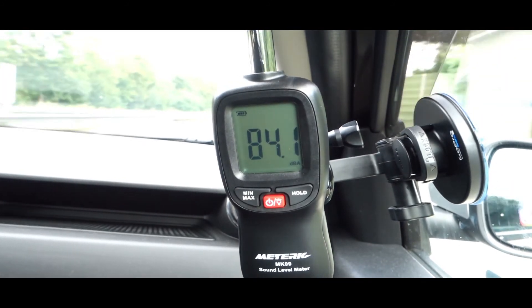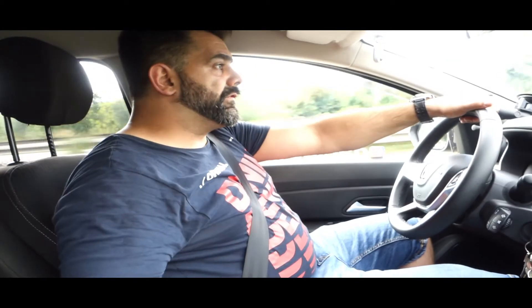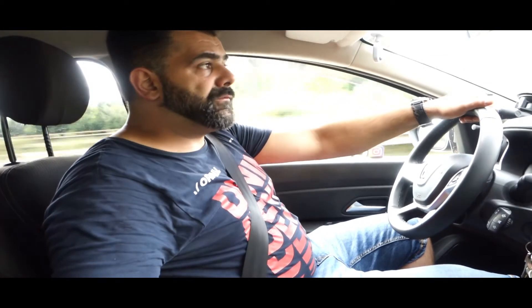You see — you hardly hit 80 decibels. You can see for yourself: that was the measurement from the highway drive.